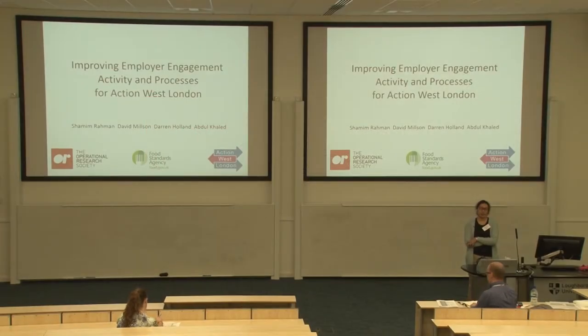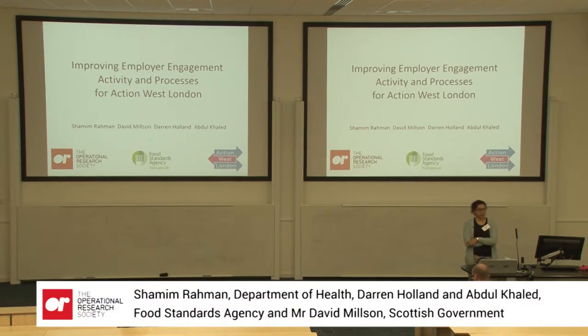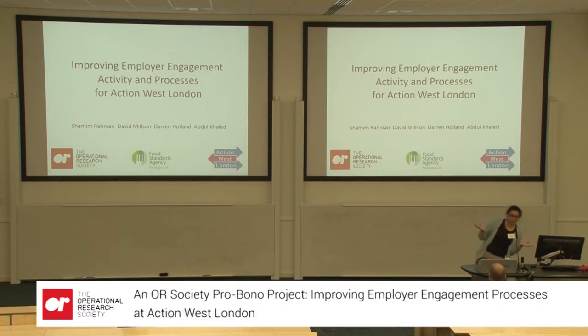I'm going to talk about a pro bono project that I did last year. I was working at the Food Standards Agency at the time, so I did it in conjunction with three of my operational research colleagues at the Food Standards Agency: David Milsen, Darren Holland, and Abdul Khalid. It was very much a collaborative effort, but they couldn't be here today.